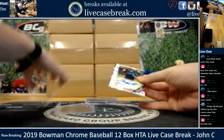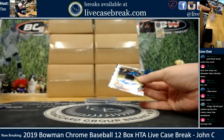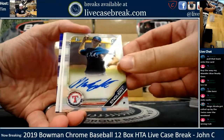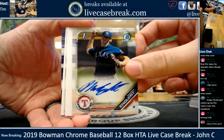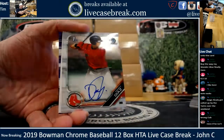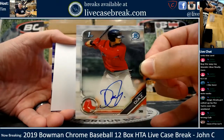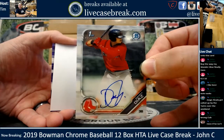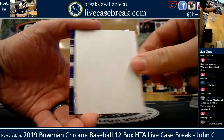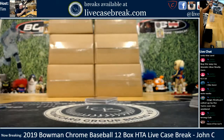Two base and a purple coming up. Mason Englert for the Texas Rangers. Second Bowman is Danny Diaz for the Red Sox - nice card, a little bit of hype around that fella. Danny Diaz. And a purple - Tyler Phillips for the Rangers. 249 out of 250.